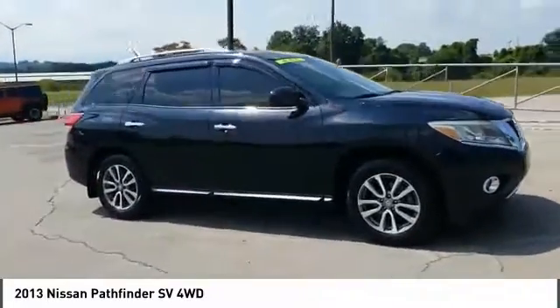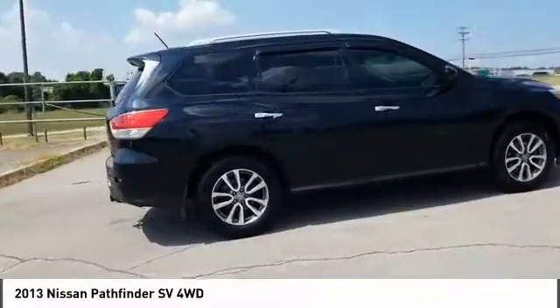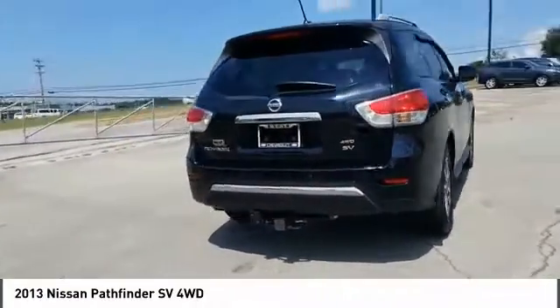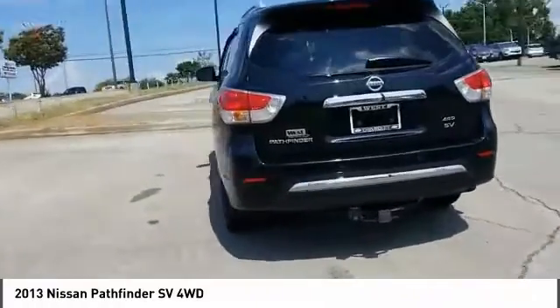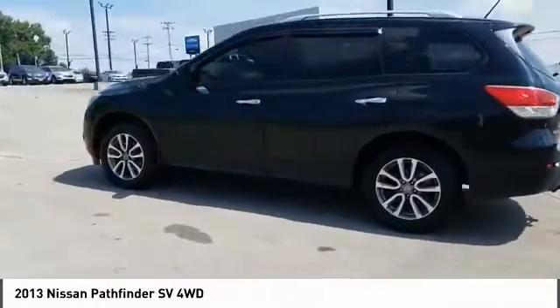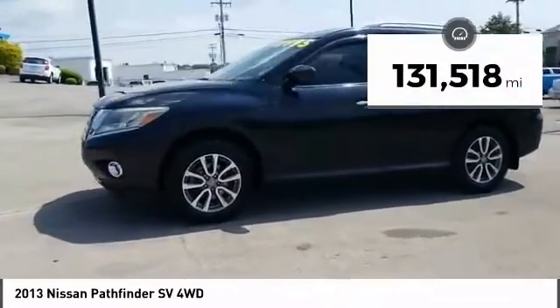Make a great choice today with the 2013 Pathfinder. The Pathfinder has a premium interior with three rows of seating for up to seven passengers, as well as versatile seating and cargo configurations. This SUV appeals to both truck lovers and car lovers. This vehicle has less than 135,000 miles.